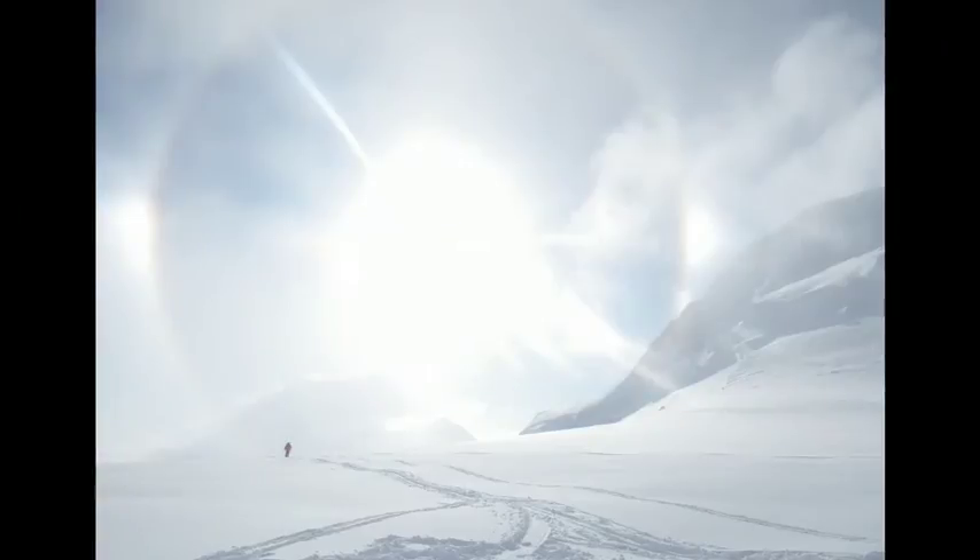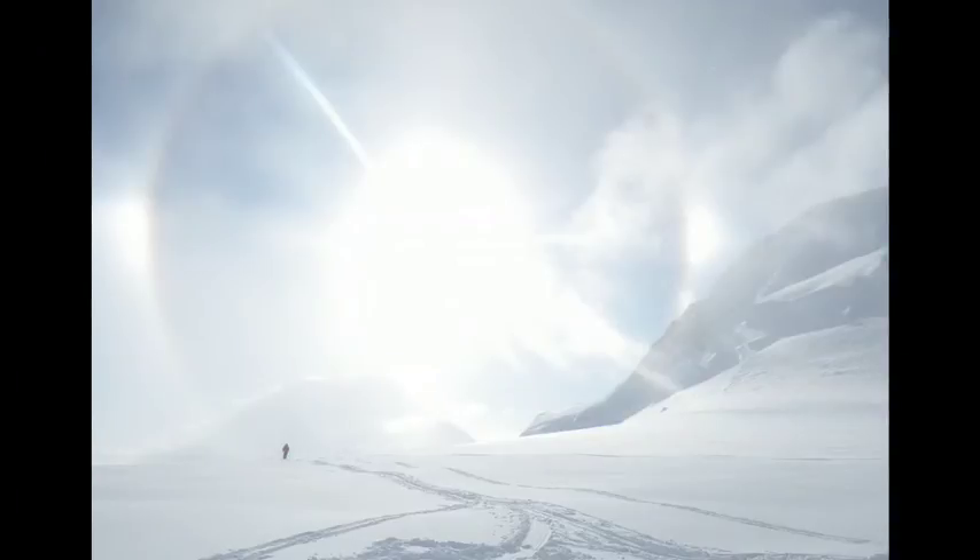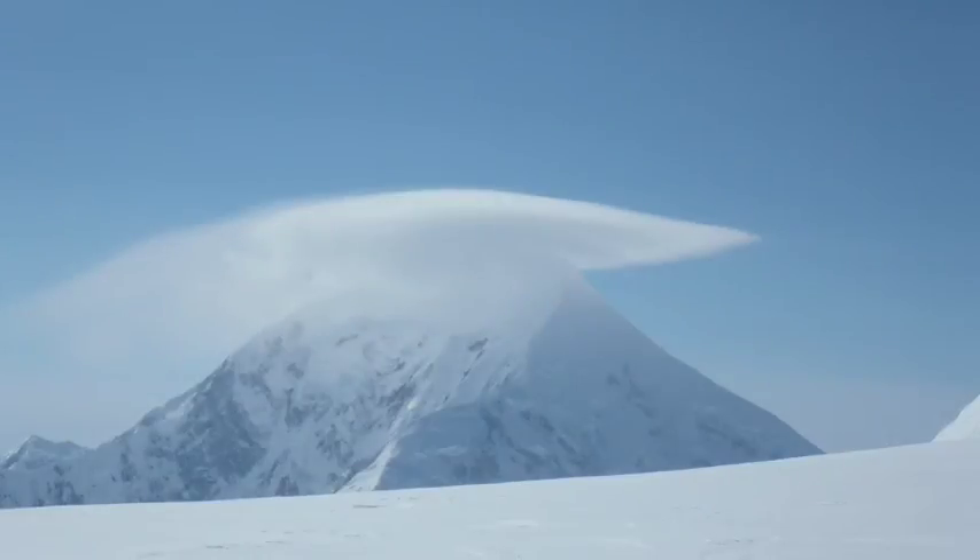In the field, when there's ice crystals in the atmosphere and the sun is shining on those, you get a phenomenon known as sundogs. You can see a sundog here — the halo that's around the sun that looks almost like a round rainbow. Another common thing that we saw were lenticular clouds. This happens when really strong winds are blowing over the tops of the mountain. Here's Mount Foraker in the background with a nice lenticular cloud formed on the top of it.